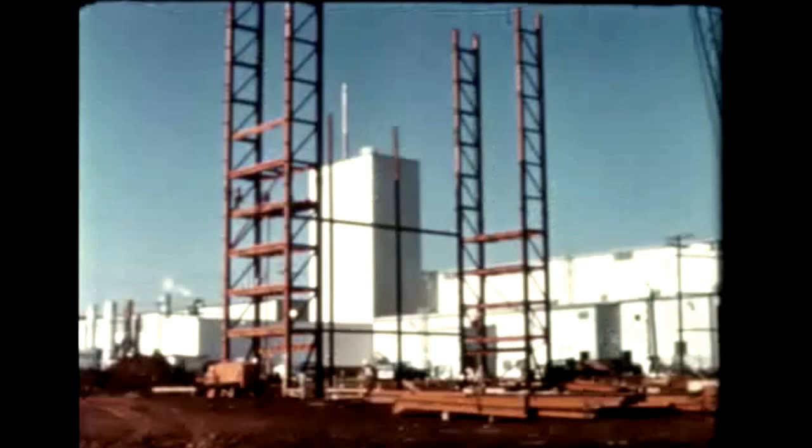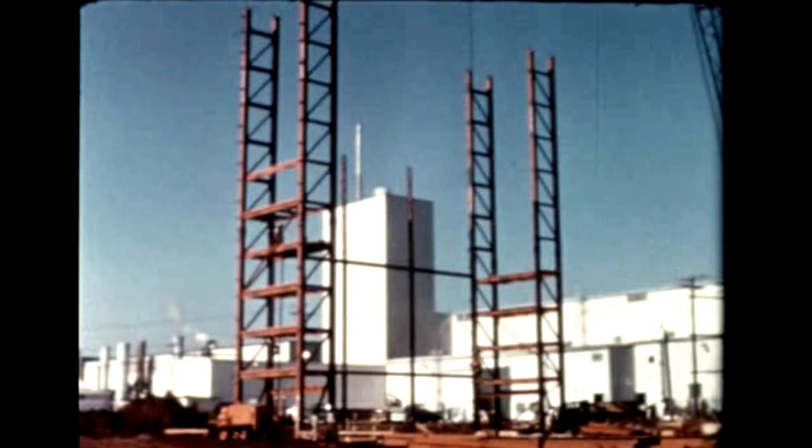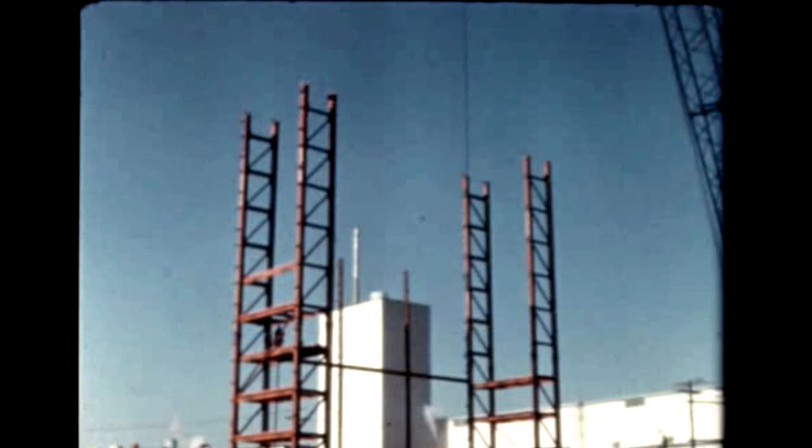Adjacent to the fabrication area at Marshall's Manufacturing Engineering Division, construction has begun on an S-1C combination vertical assembly station and hydrostatic test tower. The 160-foot tall structure will also be used for cleaning of finished tanks.